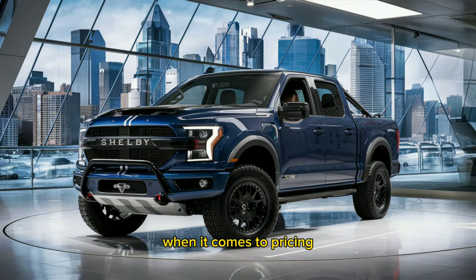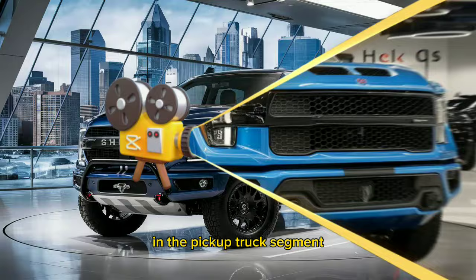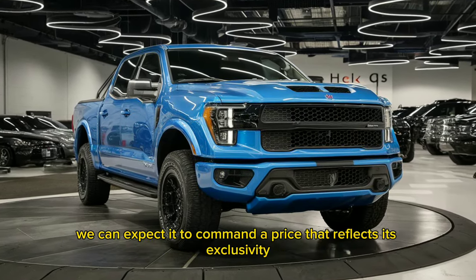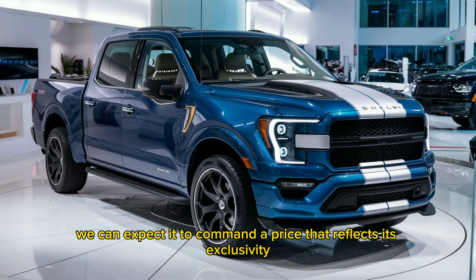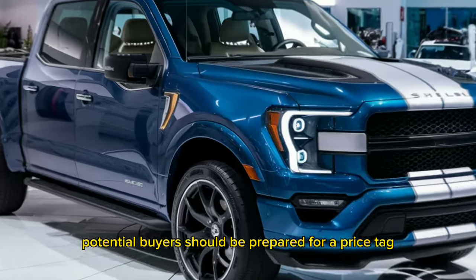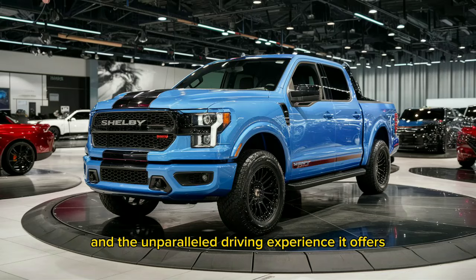When it comes to pricing, the Shelby Pickup is positioned as a premium offering in the pickup truck segment. While the exact figures have not been officially disclosed, we can expect it to command a price that reflects its exclusivity and performance pedigree. Potential buyers should be prepared for a price tag commensurate with the Shelby name and the unparalleled driving experience it offers.